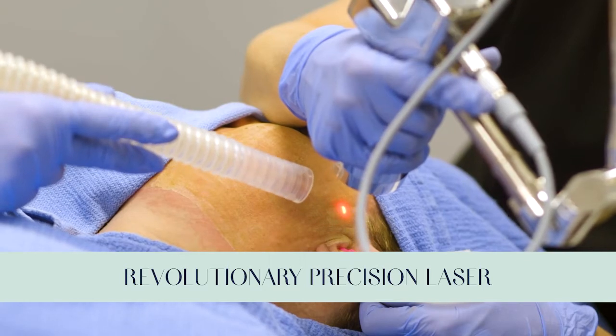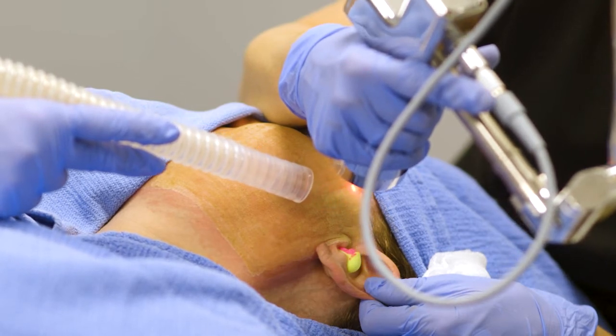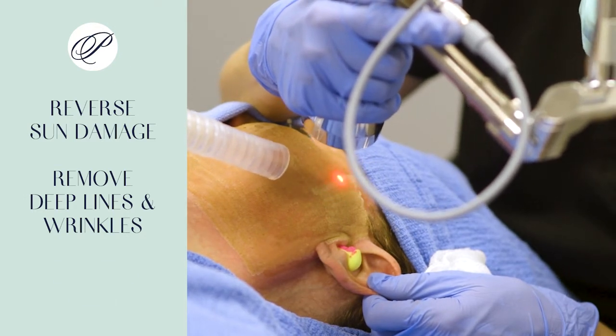The first procedure I want to talk about is Halo Deep Resurfacing — one of my favorites. It is a little more invasive than a lot of other procedures we offer, but wow, can you get results. It's an Erbium laser done in very precise layers, and I can get to whichever depth I need to get rid of sun damage, deep lines and wrinkles, and even tighten the skin. We can use it on the face and neck, and it's amazing for people who need to eliminate sun damage to prevent skin cancer, or who are not getting the benefit from Botox and fillers.